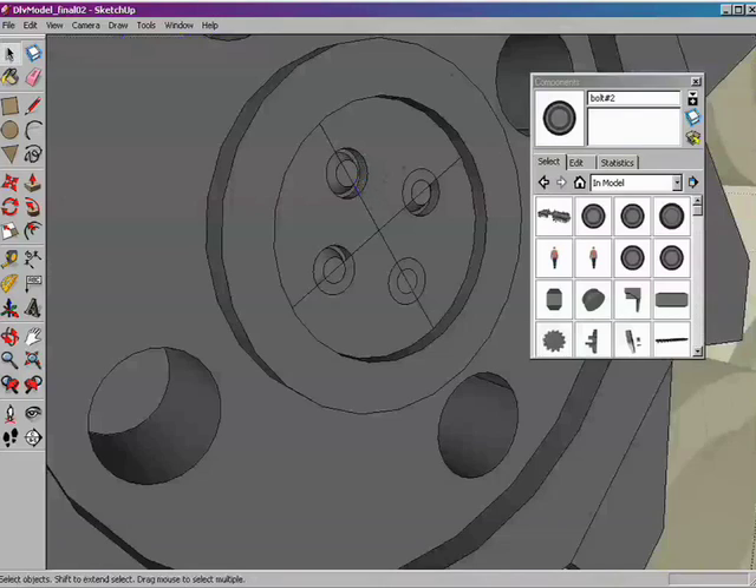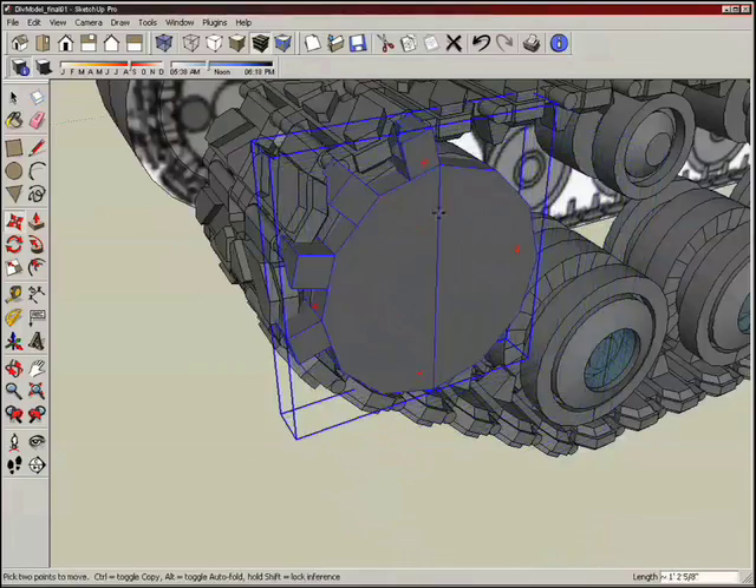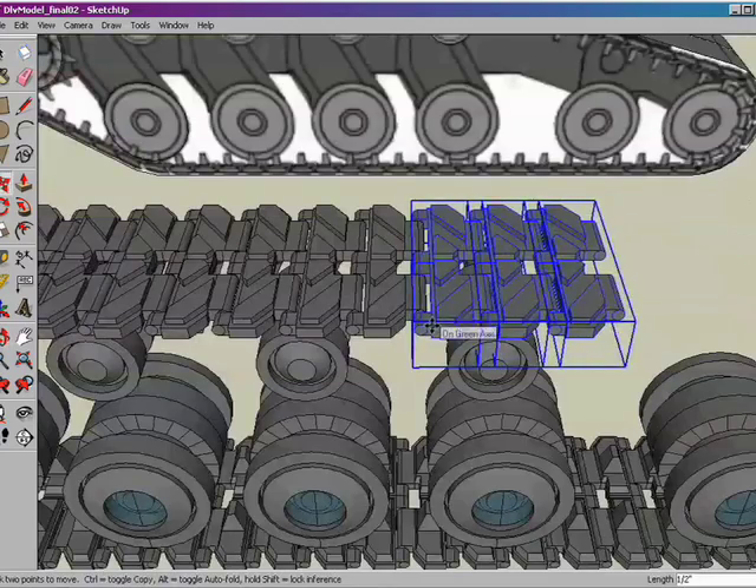I think the component system for SketchUp has been huge. They'll build these libraries of pieces in the components and then swap these component libraries out. And it makes it very easy to keep that consistency throughout.